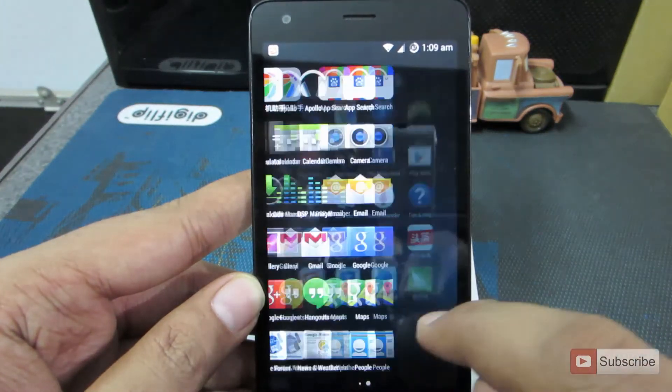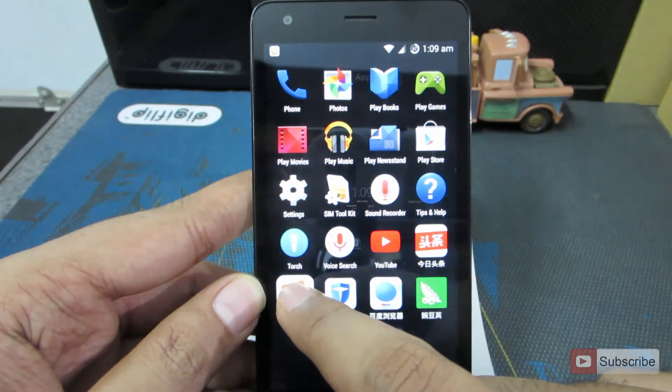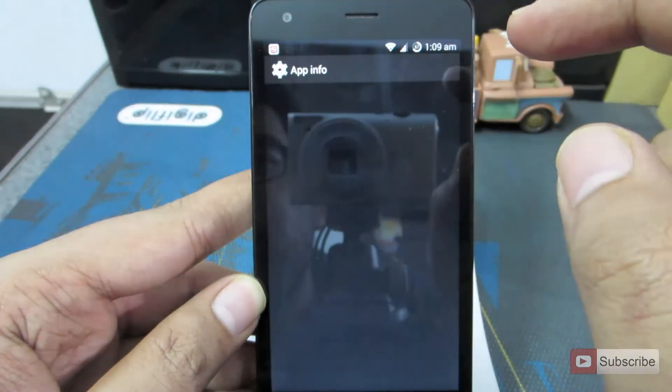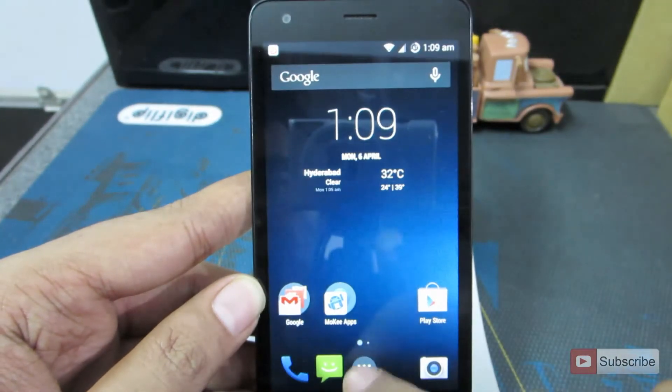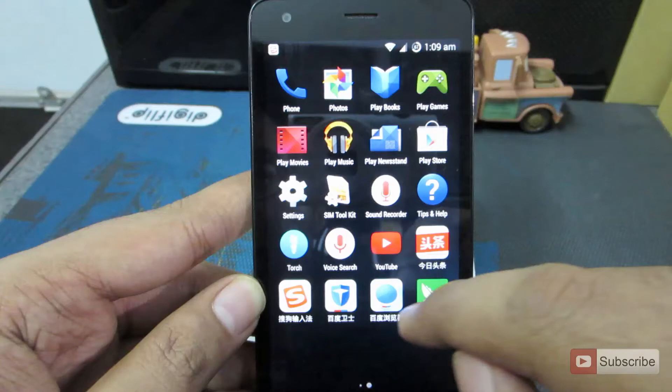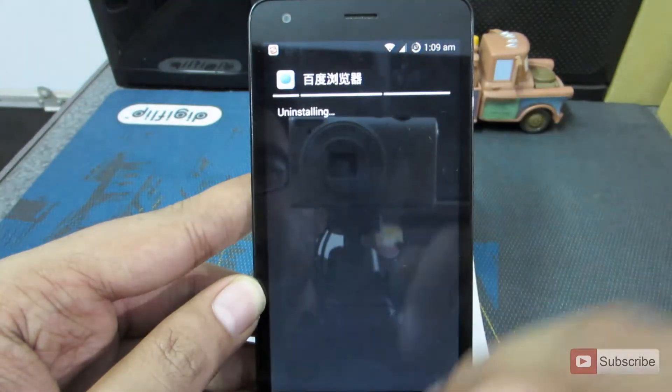Apart from the normal apps, you are getting some Chinese apps. You can uninstall them — simply press and hold and go to the top of the screen. Some we can't uninstall but we can disable them. For others, just click OK to uninstall.